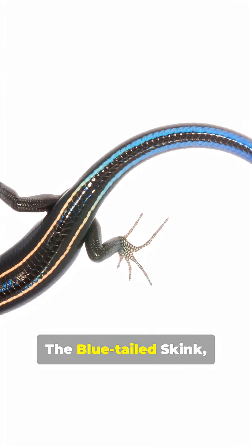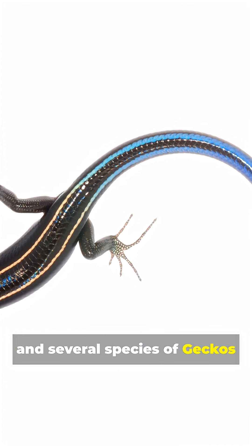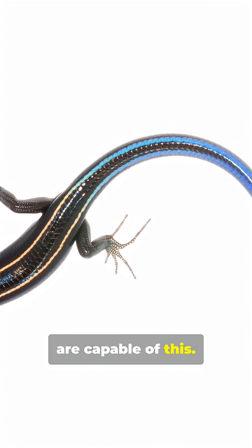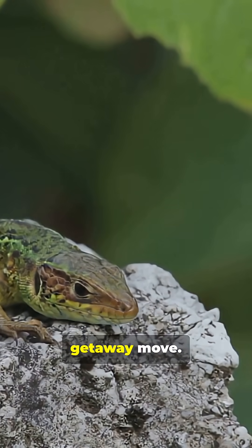This distracts the predator while the lizard escapes. The blue-tailed skink, common wall lizard, and several species of geckos are capable of this. Scientists call this process autotomy, and it's more than just a getaway move.